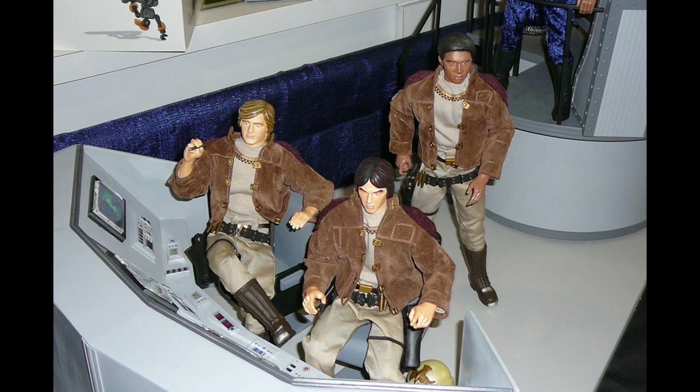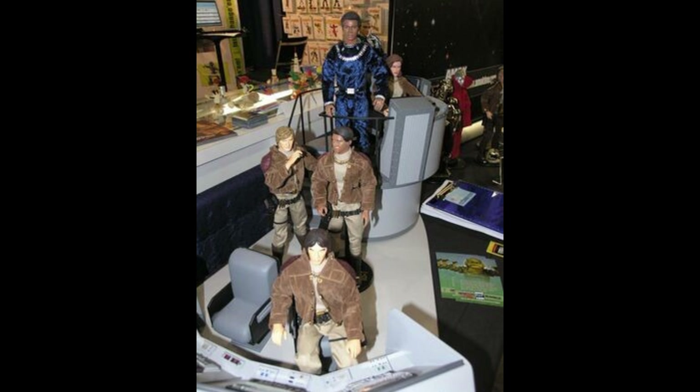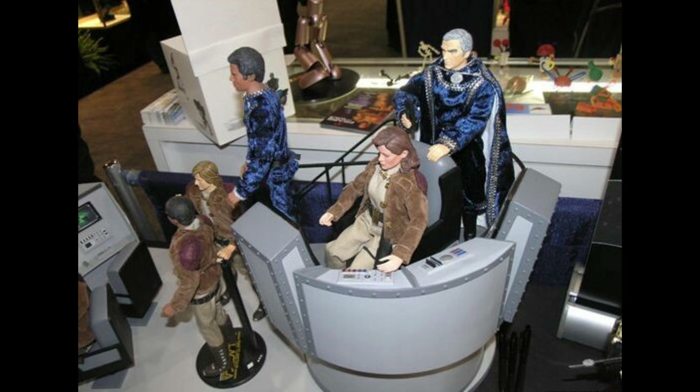Hi everyone, welcome to Battlestar Collectica, the channel dedicated to the stories, the memorabilia, and collectibles surrounding the Galactica universe. And before we dive into today's exciting episode, I want to thank each and every one of you who have subscribed to the channel. It really means a lot to me.